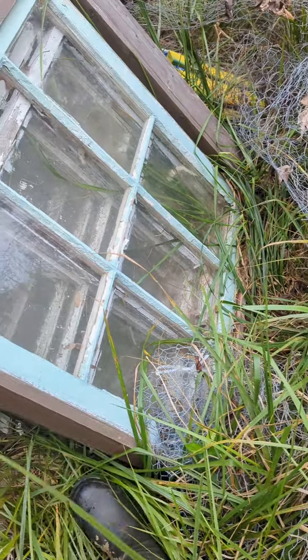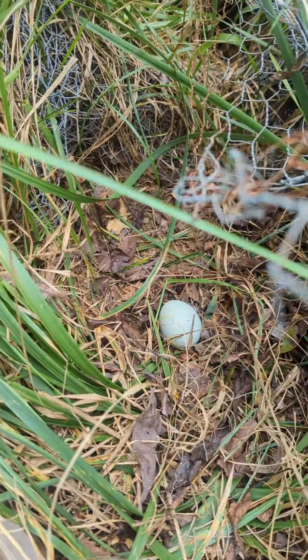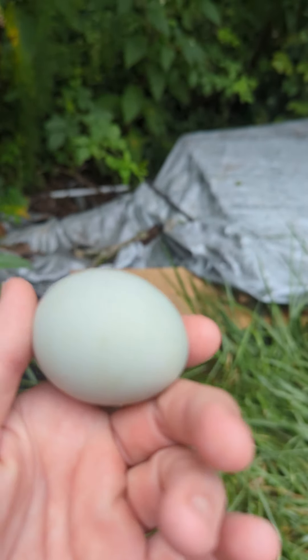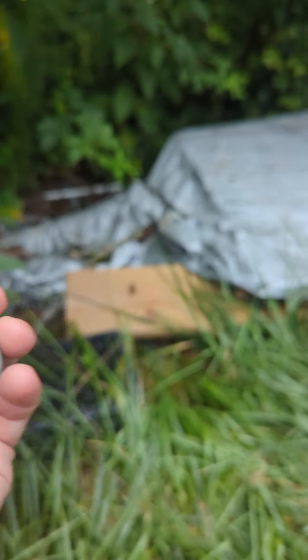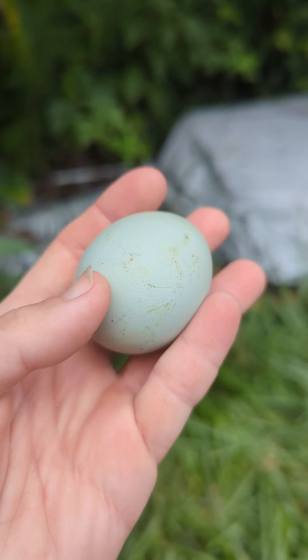On this episode of where did they hide the eggs? It's a pretty bluish green. It's a small one. So this must be one of my new layers.